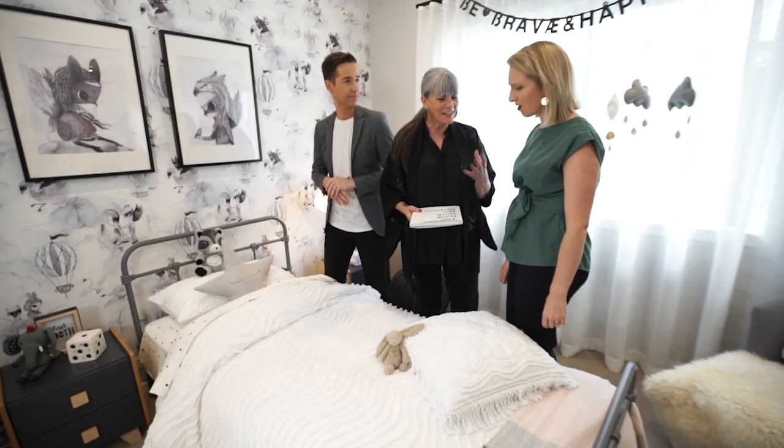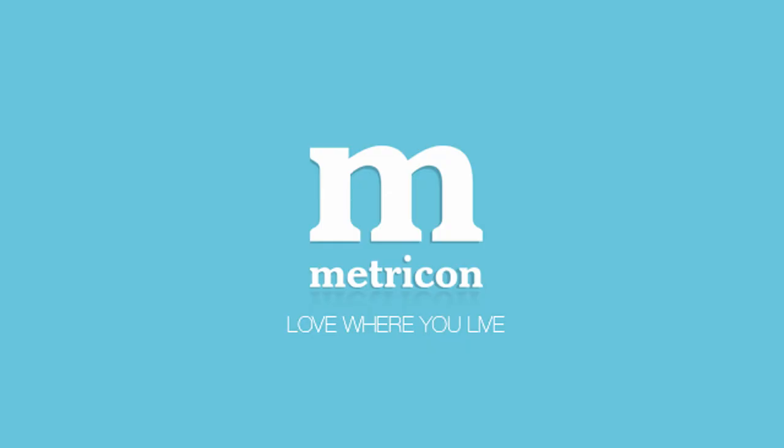The great thing about the Metricon website is that there's an inspirations tab where you can filter by kids rooms. And the great thing about the Snooze website is that similarly there are loads of inspiration for bedrooms. Absolutely.